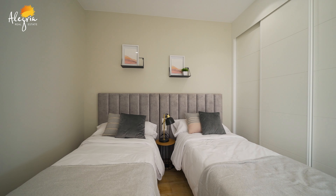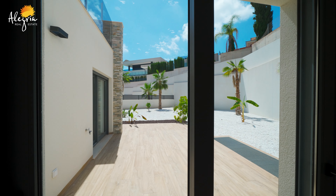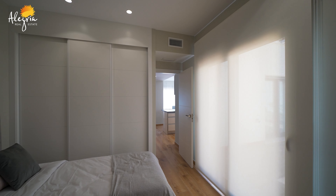In this place, we have the second bedroom with built-in wardrobes and panoramic windows, so we have natural light. And it's quite spacious.